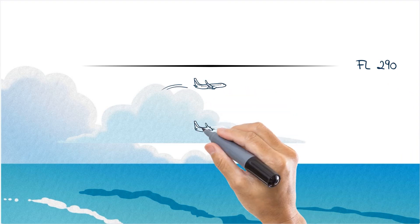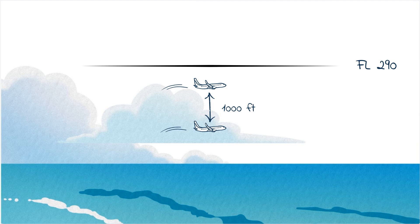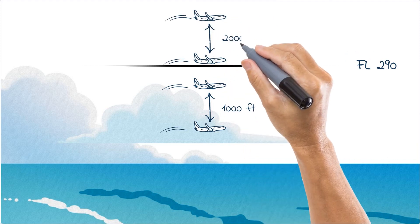The basic rule is that below flight level 290, the minimum vertical separation is 1,000 feet, and at or above flight level 290 it is 2,000 feet.